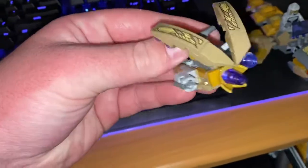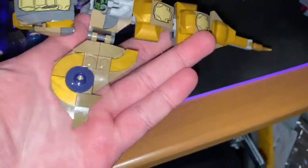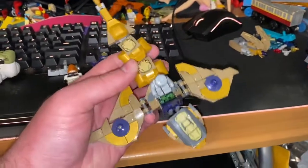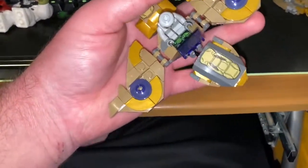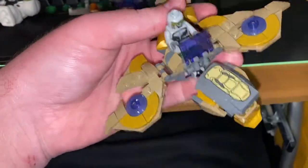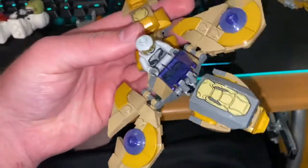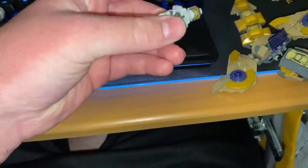We got this little speeder kind of thing. Next off we have one of these — I don't know what these are called, but it's kind of like the big thing the Hulk and Iron Man were fighting in the first Avengers movie. It looks like a bigger version of that. It's got some printed pieces, and the rest are all stickers. It comes with another enemy which looks exactly the same as the other one.